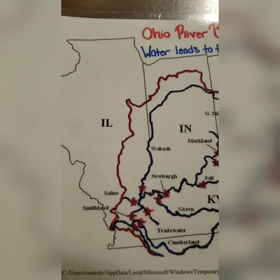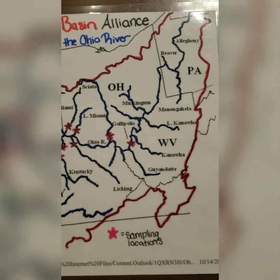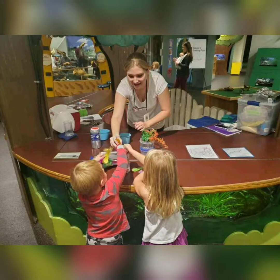I started with a basic question: who is responsible for keeping the Ohio River clean? I expected a lot of answers along the lines of 'I don't know,' with the intent to ask it again at the end of the program to demonstrate comprehension. Instead, I was surprised that many kids already knew the answer I was looking for, which is everyone.